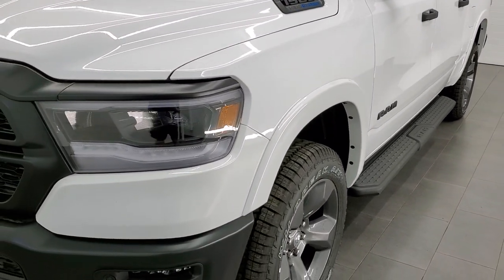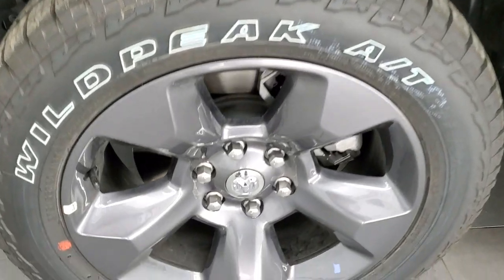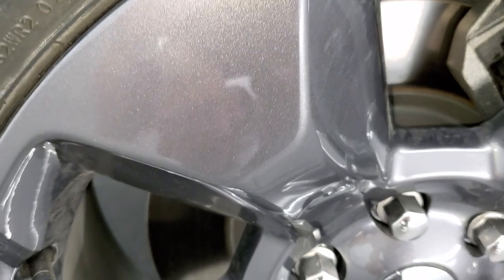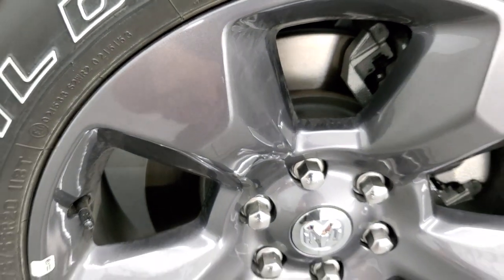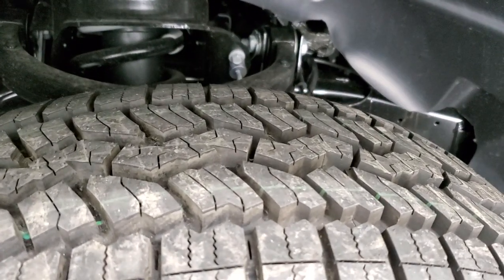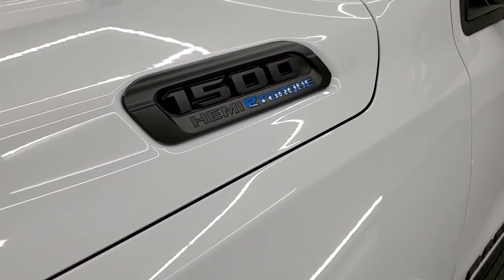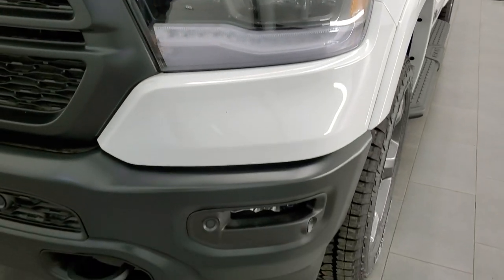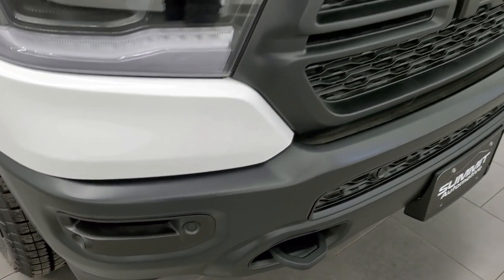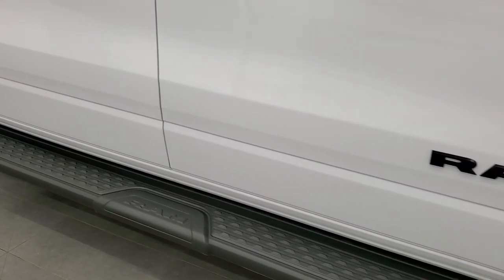We're going to get up close and personal with this truck and I'll show you what makes the Built to Serve the Built to Serve. First thing you'll notice are these beautiful 20-inch painted alloy rims in Granite Crystal — a highly metallic color with a little bit of metal flake. You also get the Falcon Wild Peak AT tires, 275/55R20, with an all-terrain tread pattern. The e-Torque badge is right there on the hood. You get the LED headlamps, LED running lights, painted front bumpers, front bumper parking sensors, and a blacked-out grille.